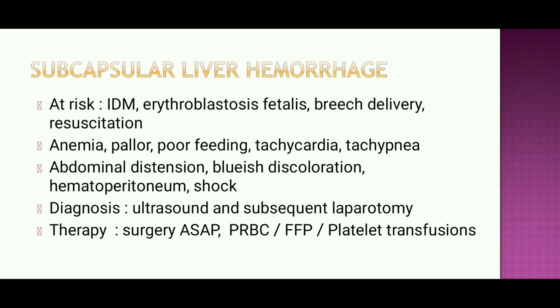Diagnosis of subcapsular liver hemorrhage is done by ultrasound and subsequent laparotomy if confirmed. Treatment requires surgery as soon as possible, along with packed red blood cells (PRBC), fresh frozen plasma (FFP), platelets, and transfusion.